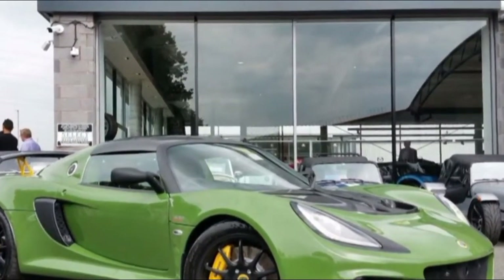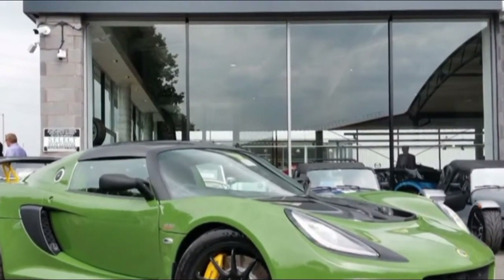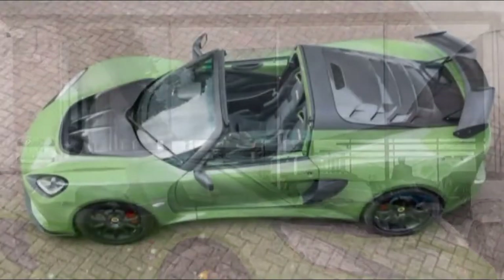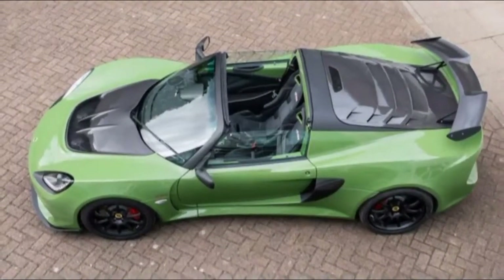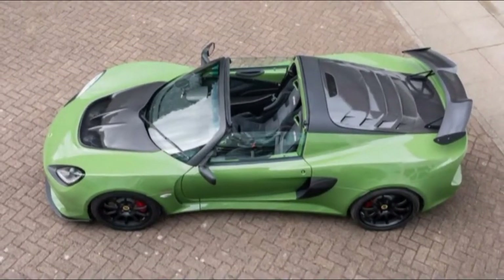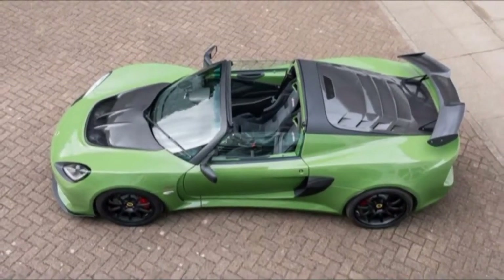The Exige Sport 410 delivers an incredible buzz of sensations, and at its heart is the unassisted steering. It naturally requires a hearty tug during parking manoeuvres, but once you get rolling it comes alive with lightness and feedback.